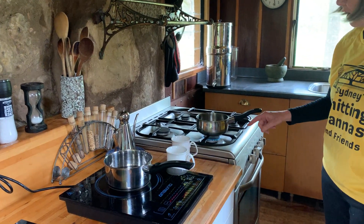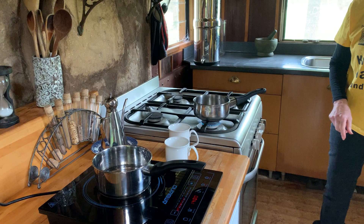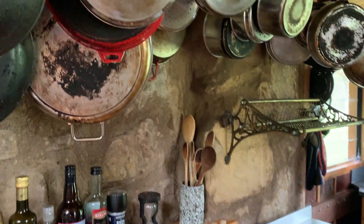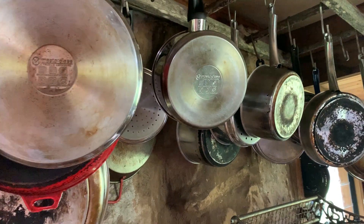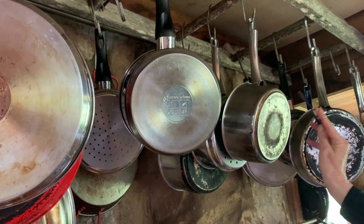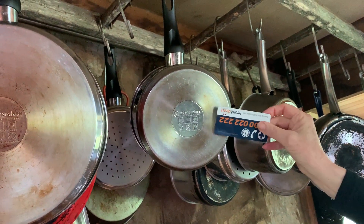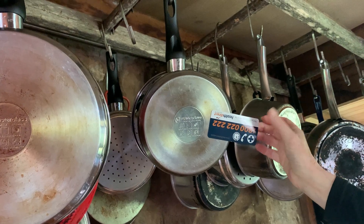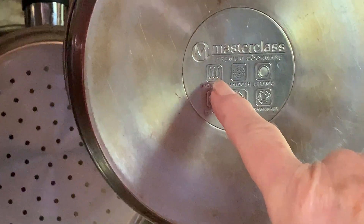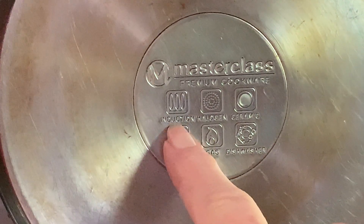Now this is on the highest heat the gas stove can go. The saucepans for the induction stoves are a little bit different to the others. This is one of my old saucepans and you can see that a magnet doesn't stick to it, but it will to the induction one. If you look on the bottom of saucepans that you're buying, you can see it's got this induction symbol on it.